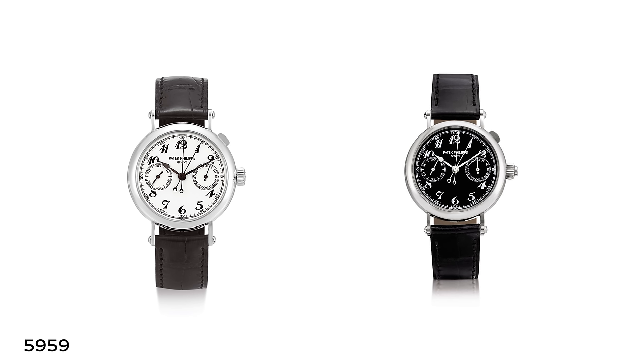Looking back to look forward: in 2005, Patek did experiment with an in-house chronograph caliber — the 5959. A quirky little watch, a niche piece, but an important building block. At 33 millimeters, it was the world's smallest purpose-built split-second chronograph at the time, housing the 27-525 movement — an interesting bridge to the 29-535 in the 5170.